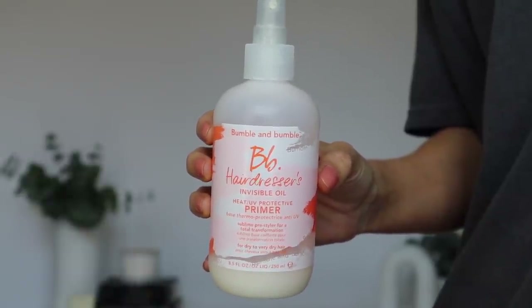Next hair empty is the Bumble and Bumble Hairdresser's Invisible Oil Heat/UV Protective Primer — I love this product so much. It's one of those all-in-one sprays that I just love. You can use it after washing your hair to detangle and condition, use it to prime before blow-drying for heat and UV protection, or use it midweek to refresh and recondition the hair without weighing it down. The thickness is perfect — not so lightweight that it doesn't condition, but not so heavy that it weighs hair down. I already have another bottle; this is one I can't live without.